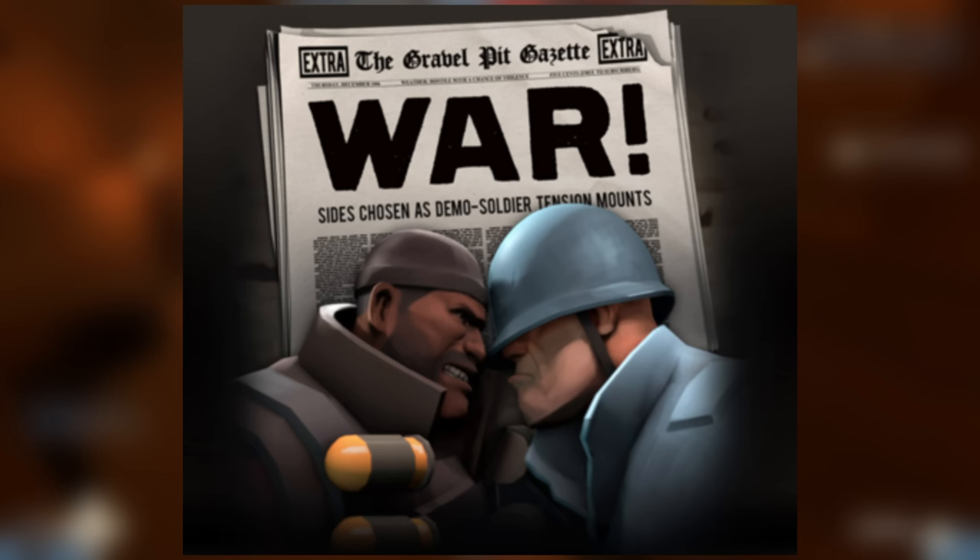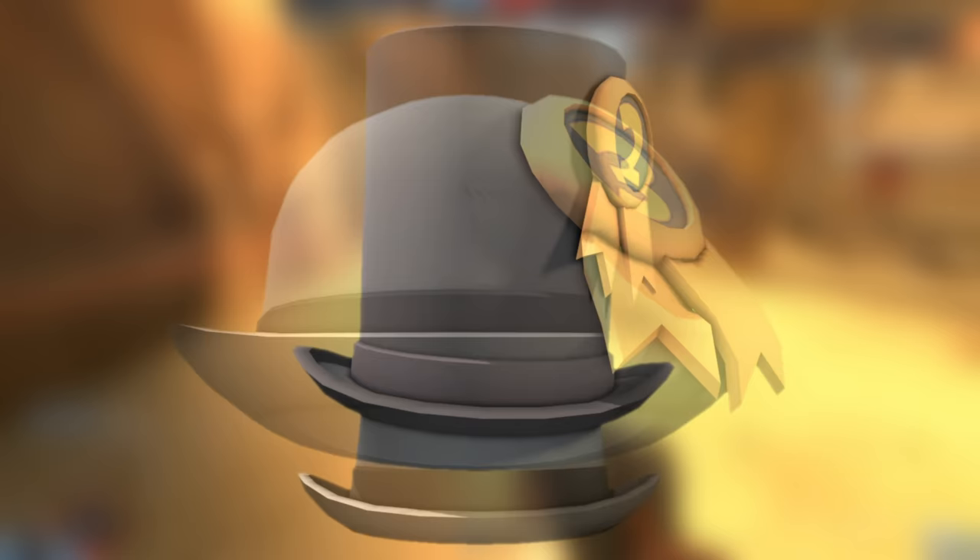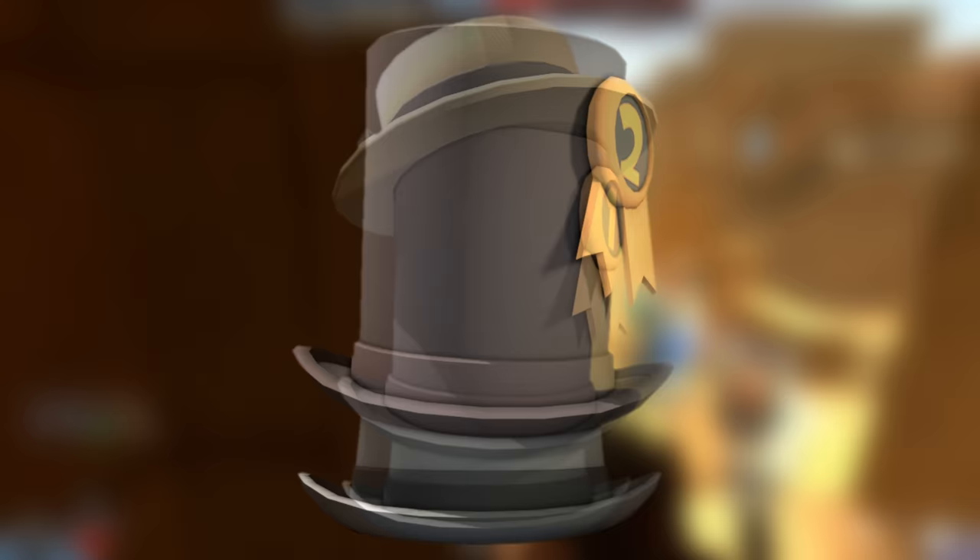During the Soldier vs. Demoman war update of 2009, Valve asked the community to create propaganda posters promoting their side. The top three entries were each awarded their own hat: Uncle Sam for the third place winner John Freeman, Amber's Rad As Hell Hat for second place winner Drake Lake, and J-Axer's Dapper Topper given to the man of the same name for first place.